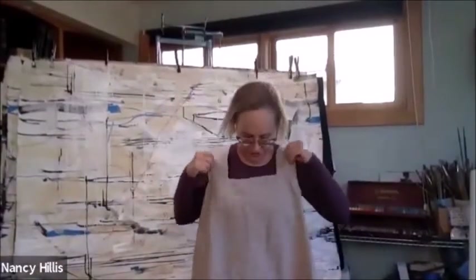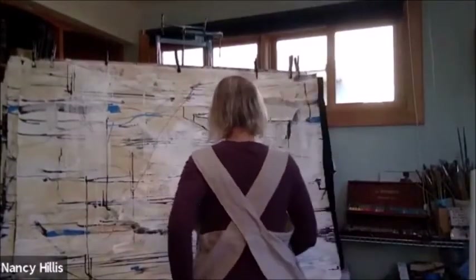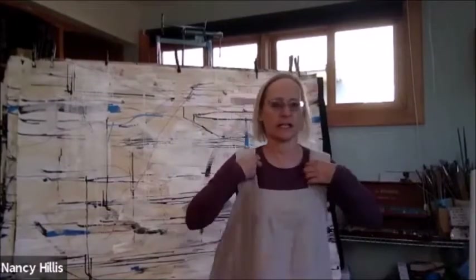Susan Metz said, 'Dying to buy the crossover back apron you wear. Where is it from? Thanks, Susan.' I love this apron so much. I'll stand back so maybe you can see it — maybe I'll bring this down a little bit. And this apron, you can see it from behind. I love it. I found it on Etsy, and I just loved it because I love linen — absolutely love linen. And this is called Not Perfect Linen.